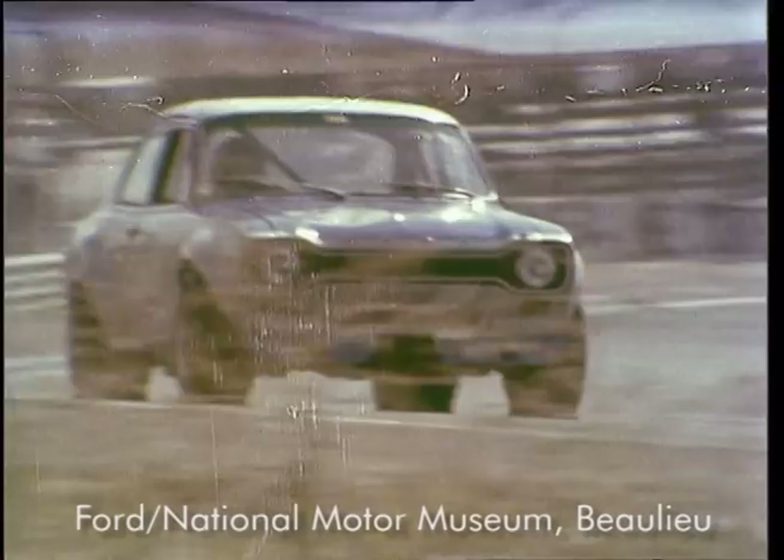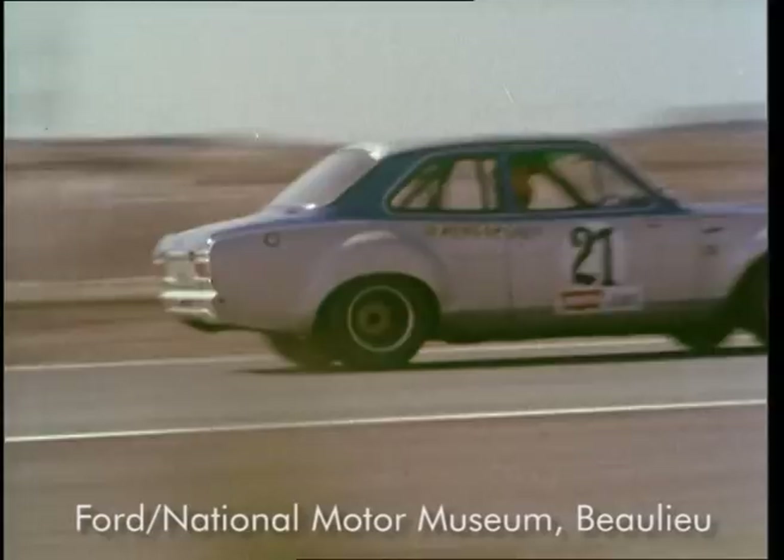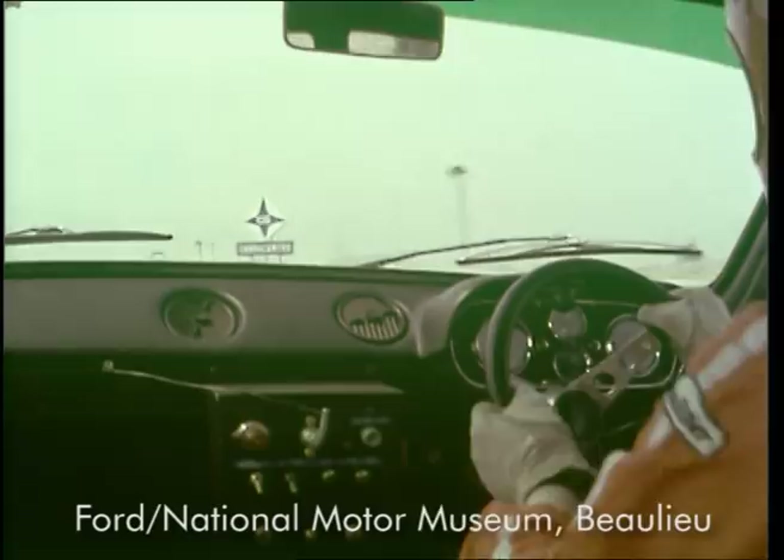Down into second for the right-hander. Plenty of power. Slide nice out of this corner. 9,000 in seconds. Flat through this left-hander in third.